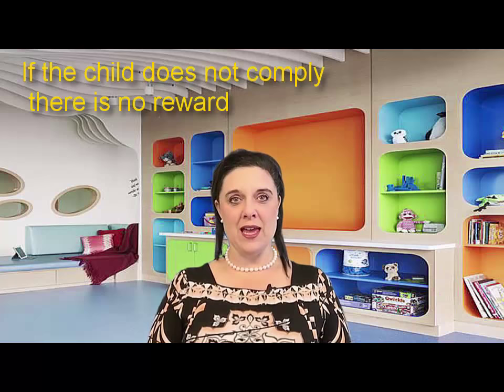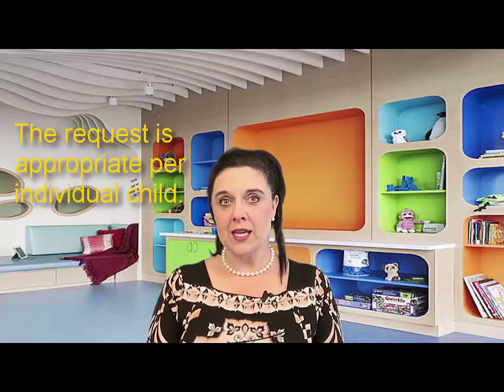It could be a toy. If the child does not comply, he does not receive the reward and the request is repeated. It's important to note that the request is appropriate per each individual child's needs and abilities. So a child who is already capable of sorting shapes would not be asked to sort shapes indefinitely for rewards, but would focus on a different, more challenging social and/or behavioral task.